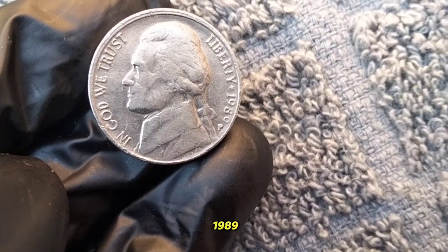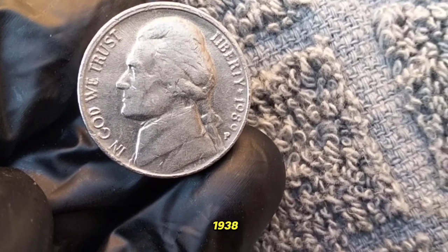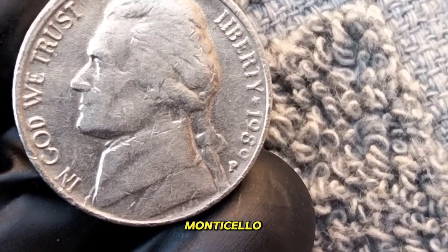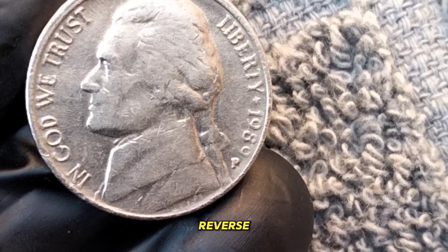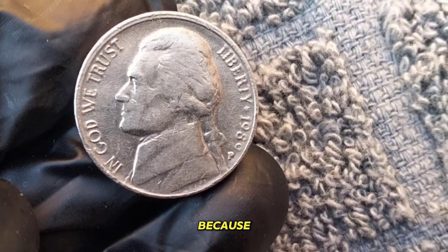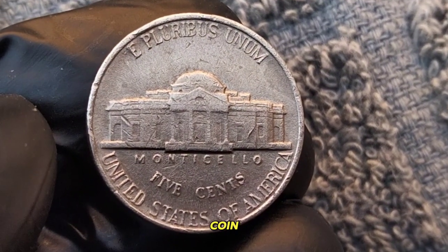Five cent 1989 Jefferson Nickel. The Jefferson Nickel, introduced in 1938, features a portrait of Thomas Jefferson on the obverse and Monticello — Jefferson's Virginia home — on the reverse. The 1989 edition is particularly special because it marks another year in the long lineage of this iconic coin. But what sets it apart?